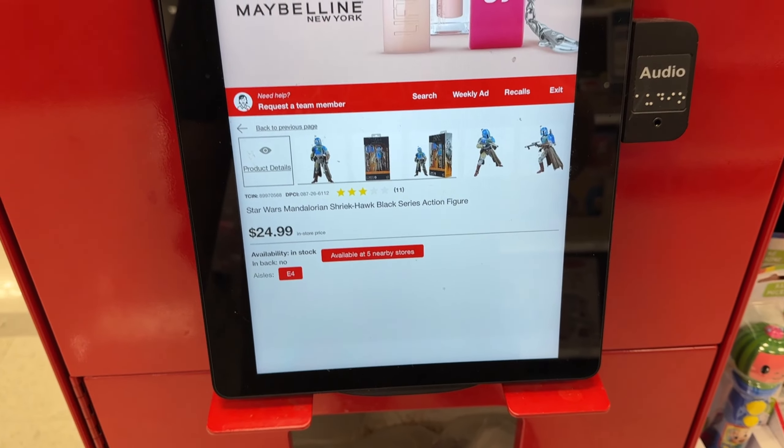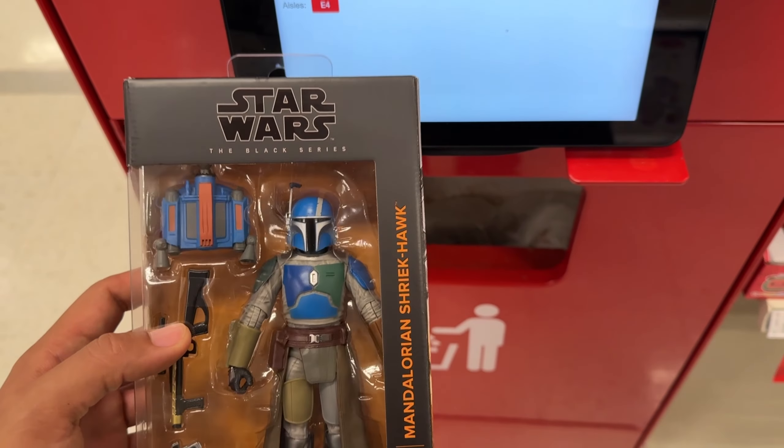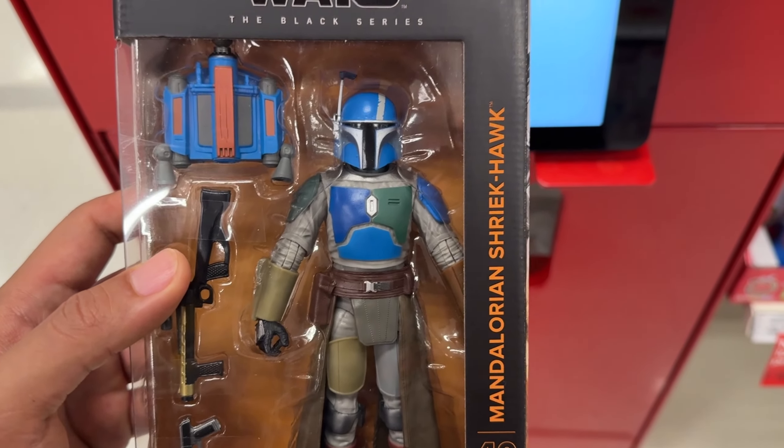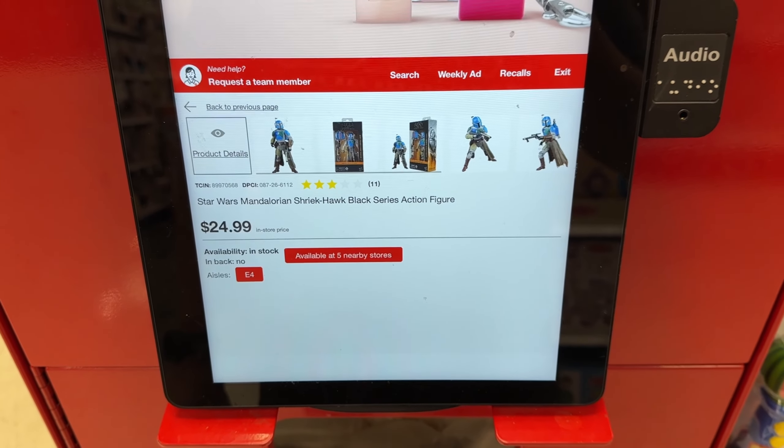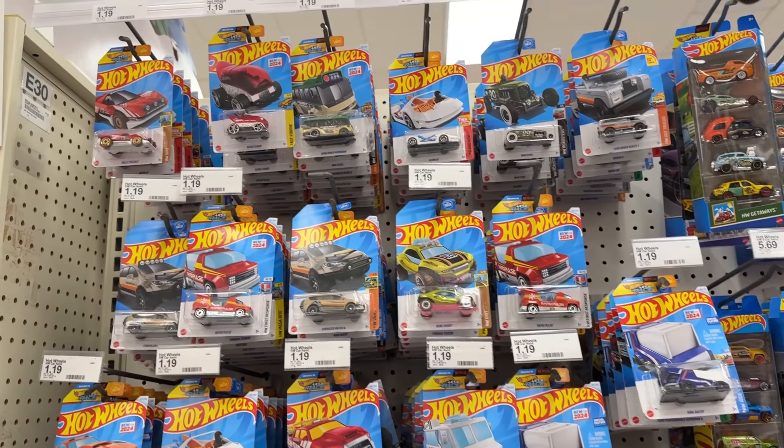Checking the Shriek Hawk — still regular price, so I think it's gonna be a pass for now. I do like it but was kind of hoping for a little bit cheaper. Oh well, on to the next one.